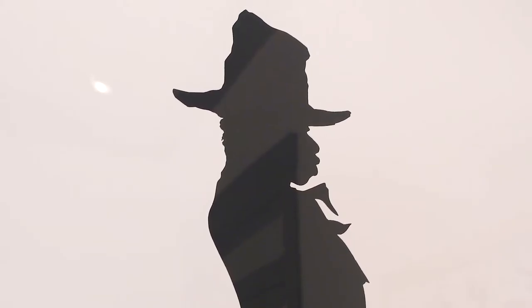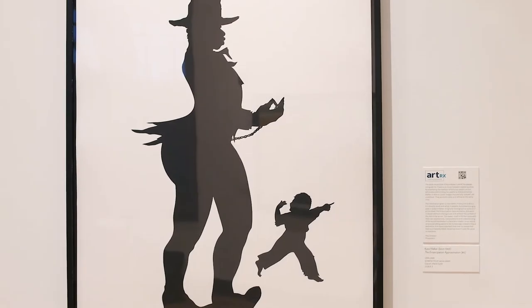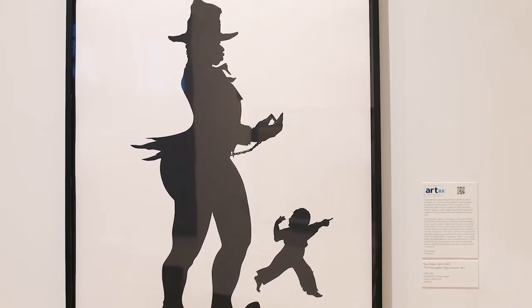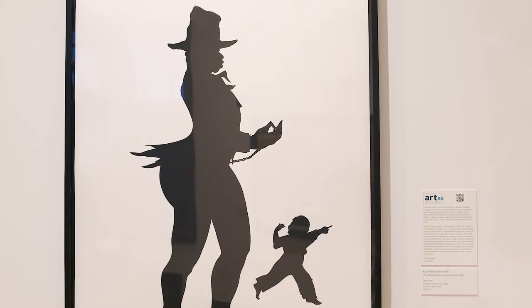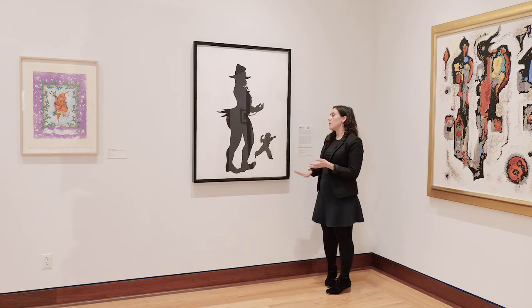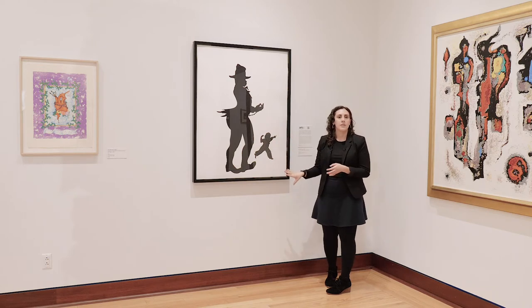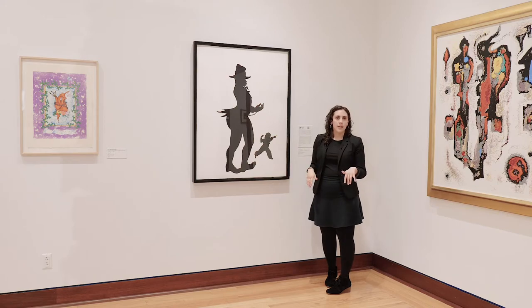She's best known for the use of the cut paper silhouette. The image we're looking at today borrows from that genre — it's actually a silk screen print, which means it's made with a stencil, so there's no cut-out necessarily. But she's still working with that same style to get the same points across.